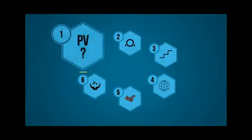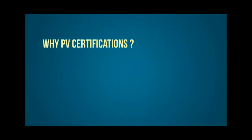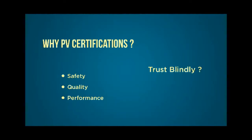Most people in the PV industry see certifications as a reference of trust, because they stand for certain safety, quality and performance standards. Besides that, certifications have become a legal entry barrier in many countries. So can PV certifications be trusted blindly and are certified solar panels always of excellent quality? The answer, unfortunately, is no.